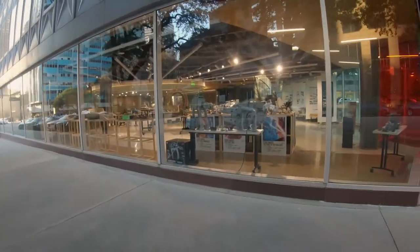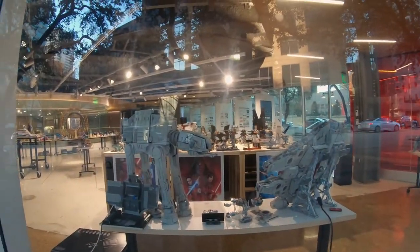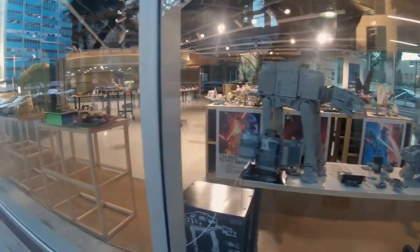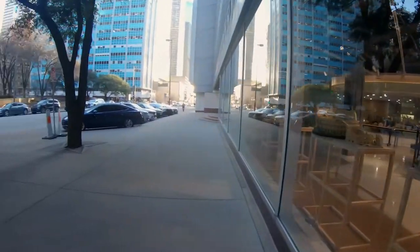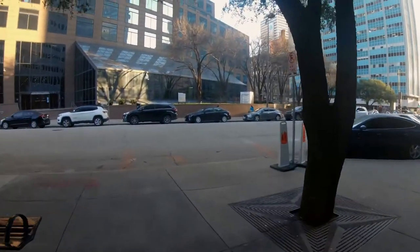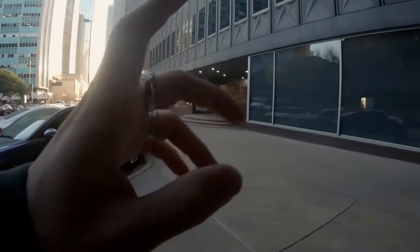My favorite movie ever is Star Wars, and there's so much Lego Star Wars right here. That's a shot — that's a total shot. Oh my god, that's so cool. I'm pretty happy — I could have no good photos today, but that was a shot.